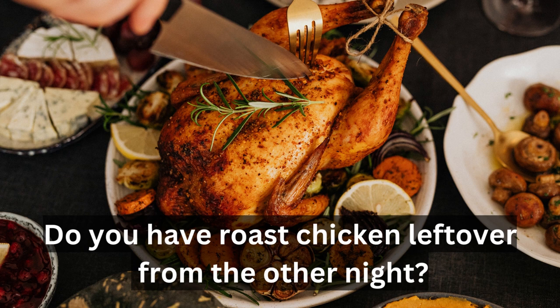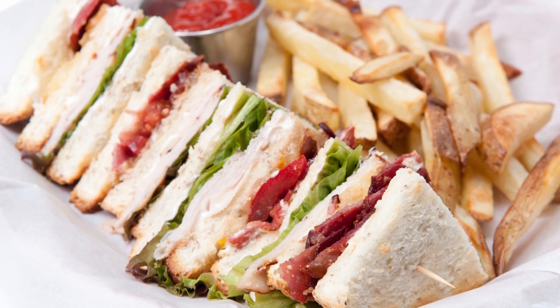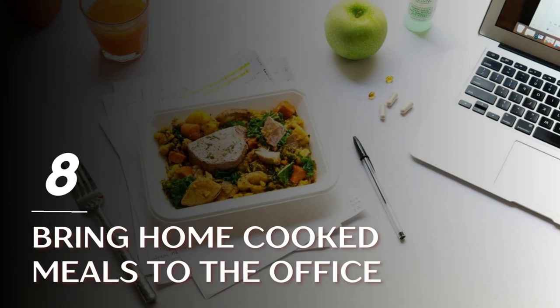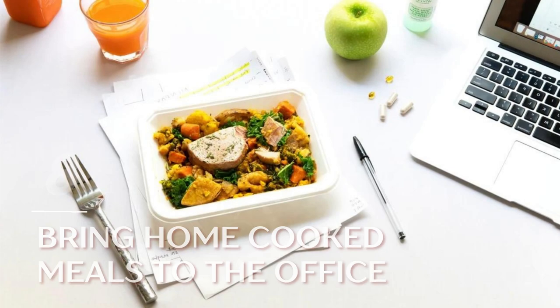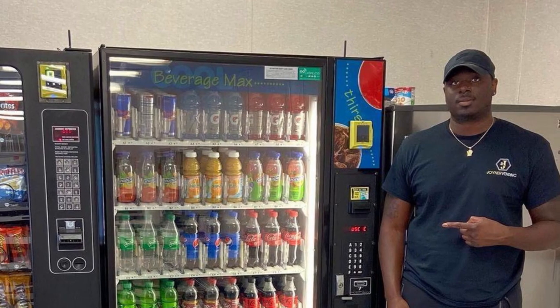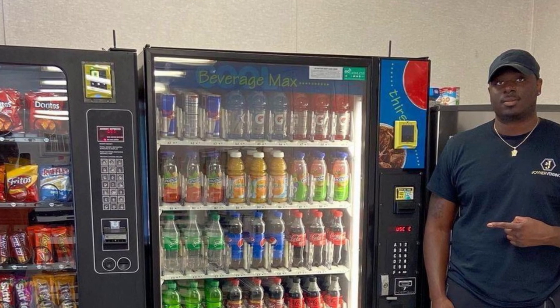Do you have roast chicken leftover from the other night? Turn it into chicken sandwiches for today's lunch. Tip 8: Bring home-cooked meals to the office. Stop eating out for lunch and see how your savings will add up. Don't give your money to the vending machine either.